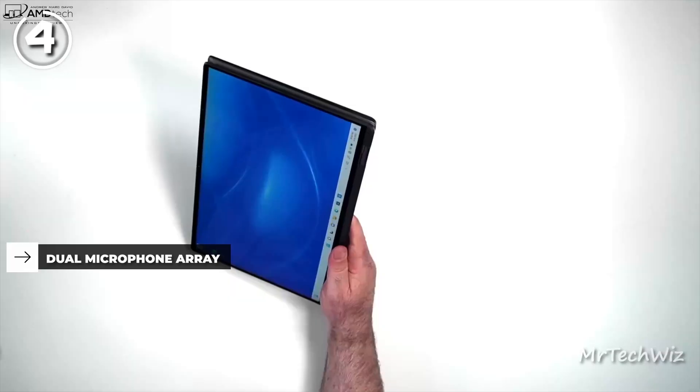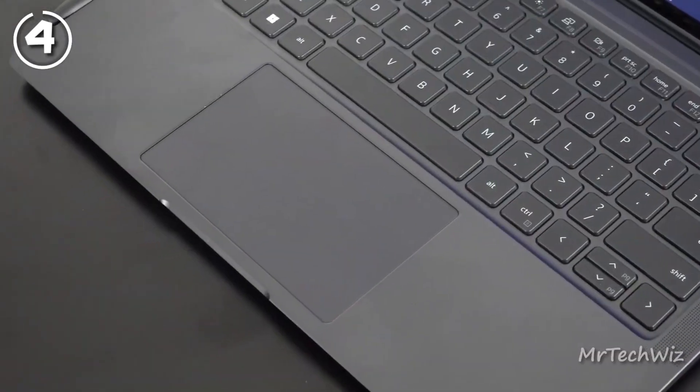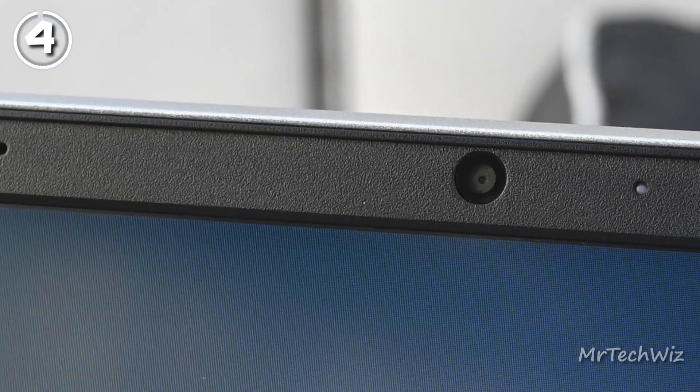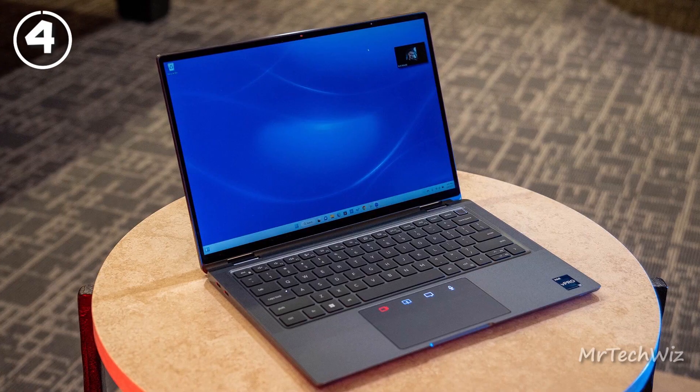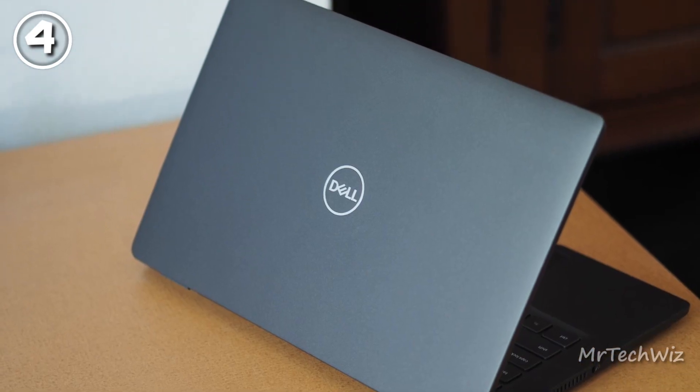Thanks to AI-powered neural noise cancellation, the keyboard provides a smooth typing experience with acceptable key travel. The touchpad is large and responsive, enhancing the overall user experience. Additionally, the laptop's webcam provides decent image quality for video calls, although the Dell Precision 5470 may exhibit better color saturation and less visual noise overall.